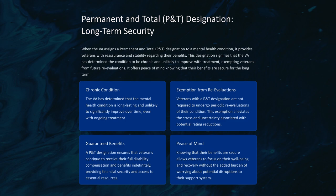A P&T designation ensures that veterans continue to receive their full disability compensation and benefits indefinitely, providing financial security and access to essential resources. Knowing that their benefits are secure allows veterans to focus on their well-being and recovery without worrying about potential disruptions to their support system.